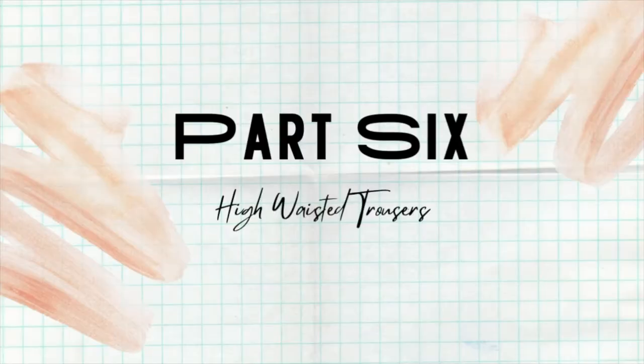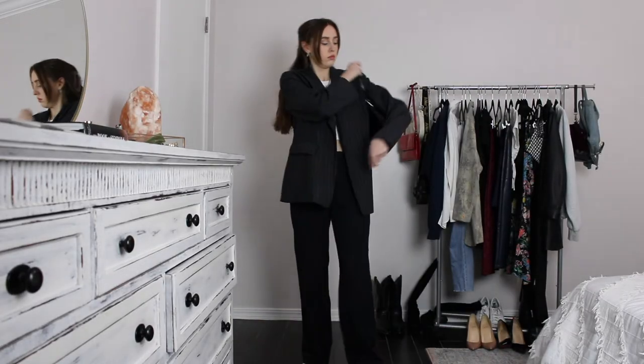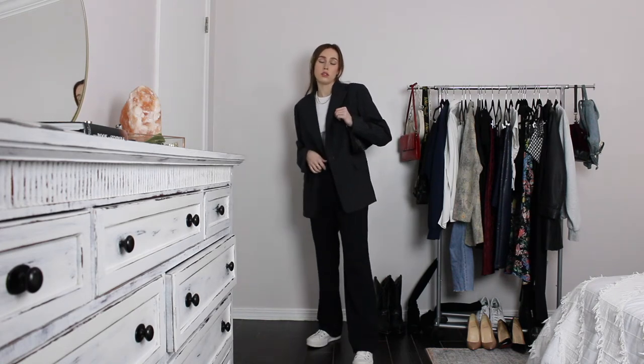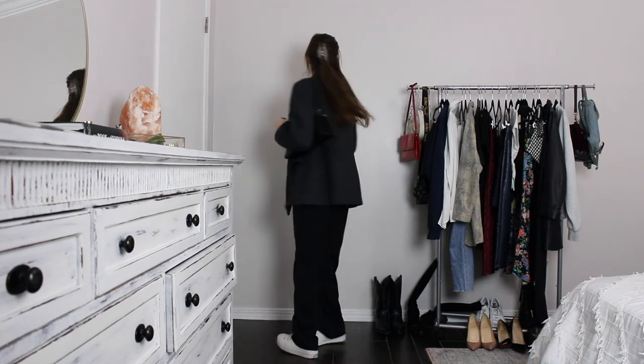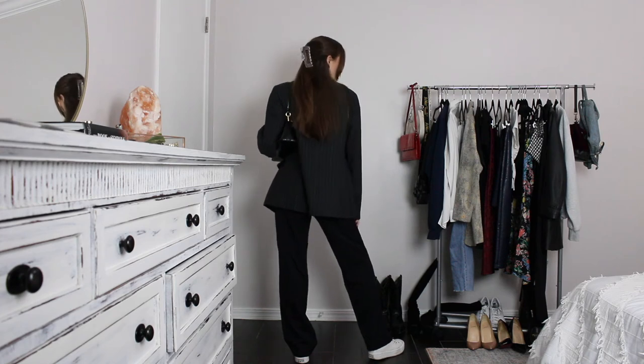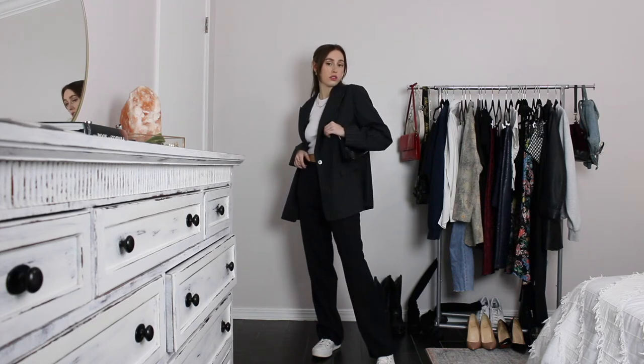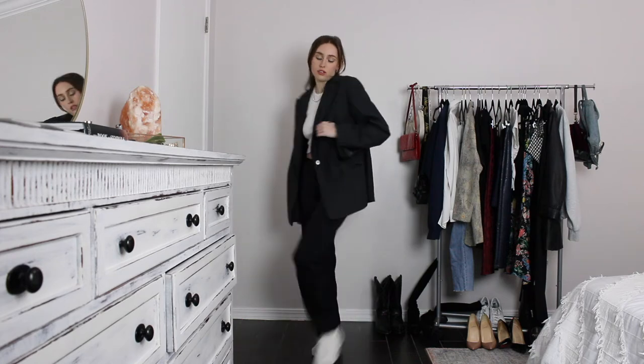High-waisted trousers are super popular right now so I know we pretty much all have them. This outfit is extremely comfy — I'm wearing my thrifted trousers with platform Chuck Taylors, a white tank top from White Box Boutique, and a thrifted pinstripe blazer. The black bag is from ASOS. To make it more fun I'm wearing my clear hair clip in a half-up half-down style, everyday pearl earrings, a herringbone necklace, a pearl necklace, and everyday gold rings.